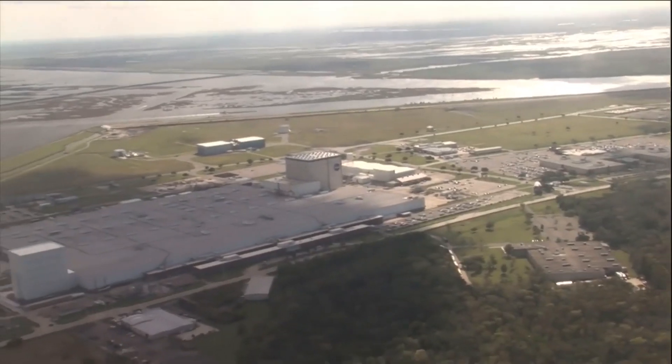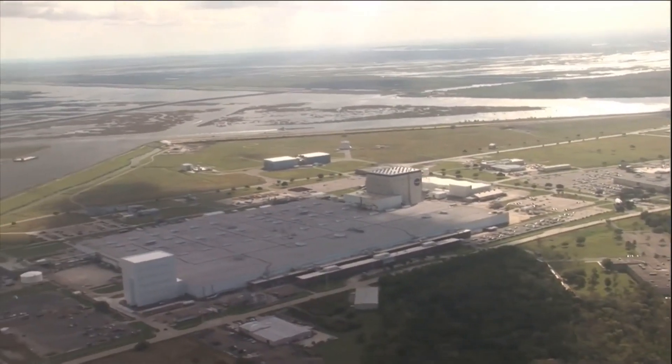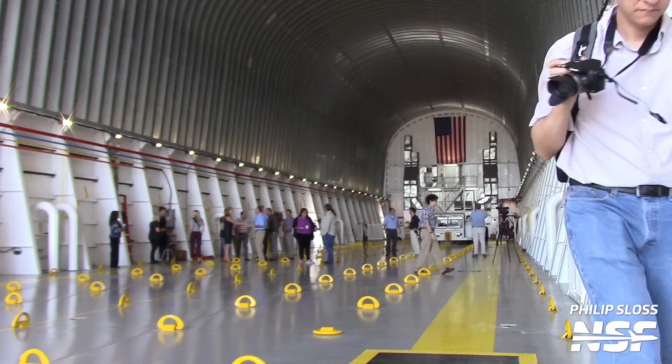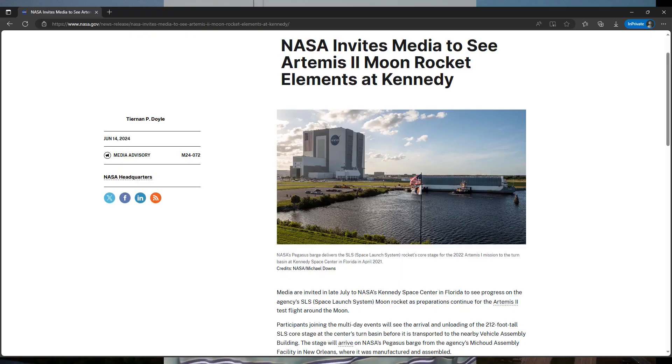Hey everyone, thanks for taking the time to watch. The SLS core stage for Artemis II is going through final preparations at the Michoud Assembly Facility in New Orleans to get ready for shipment to the Kennedy Space Center in Florida. If plans and weather permit, it will be rolled out of the factory at MAF and placed on NASA's Pegasus Barge for the week-long tow through the Gulf of Mexico and around the Florida Peninsula to the Kennedy Space Center area.